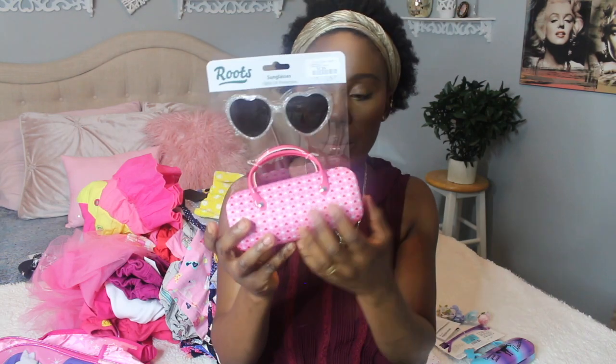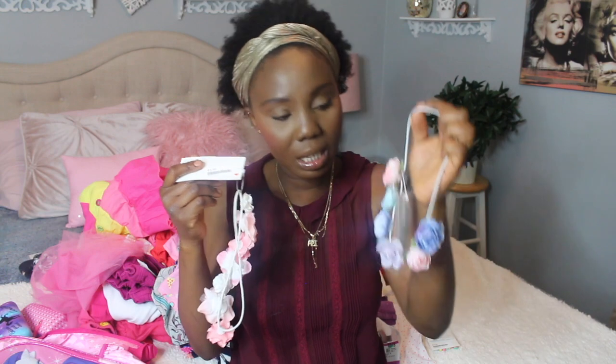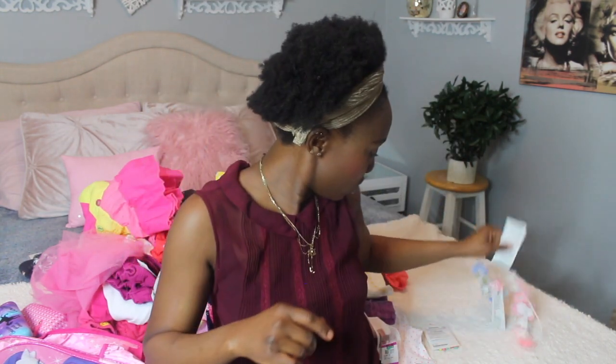Moving on to accessories — I picked out these sunglasses for Lila from Marshall's for $6.99, and they have a little glasses holder. Malika picked out a different brand and color pair. I also picked out flowery headbands for them — my daughters always want new ones whenever they see them. I got these from H&M for $5.99 each. Malika got the purple one and Lila got the pink one.